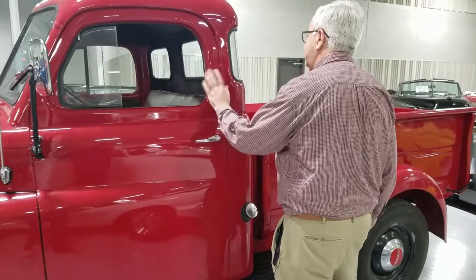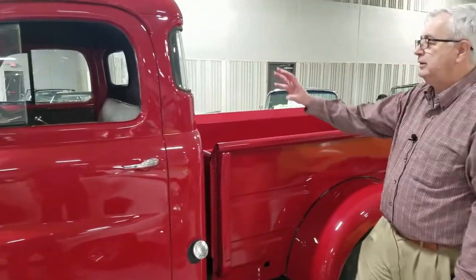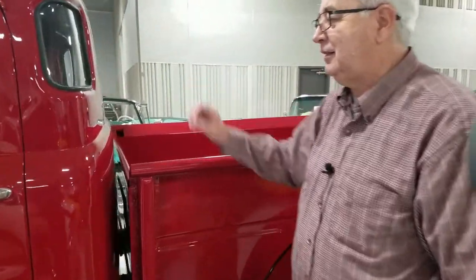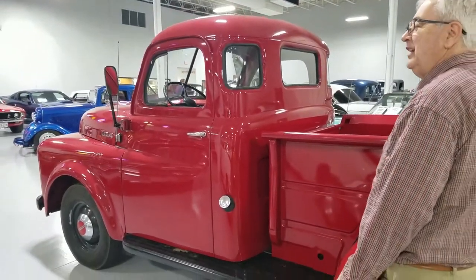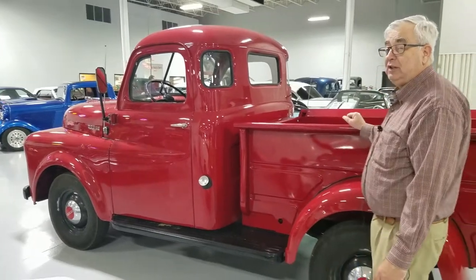The interesting thing about this one is it's what they call the five-window cab — it's got the little corner windows. That's one of those novelties that people really find attractive if they want something different. And being a Dodge, you really don't see very many of them.